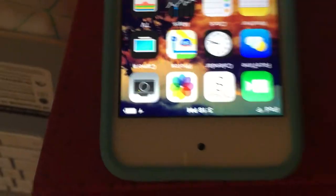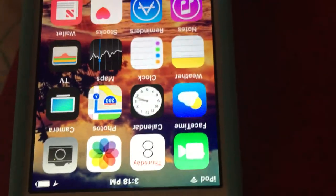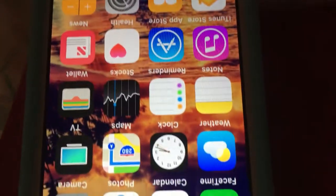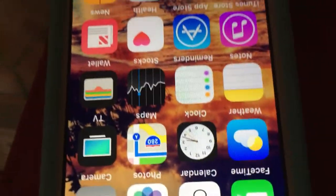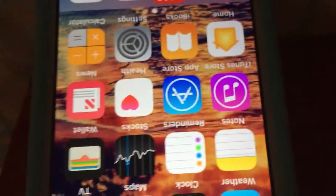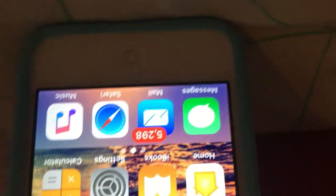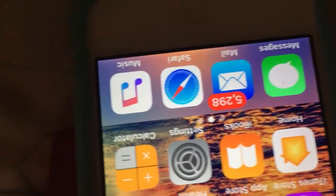So it has all the basic stuff: the camera, photos, calendar, FaceTime, weather, clock, maps, TV, notes, reminders, stocks, wallet, iTunes Store, the App Store, the health app, news, home, iBooks, settings, calculator. And then at the bottom down here it has messages, email, Safari, and Apple Music.